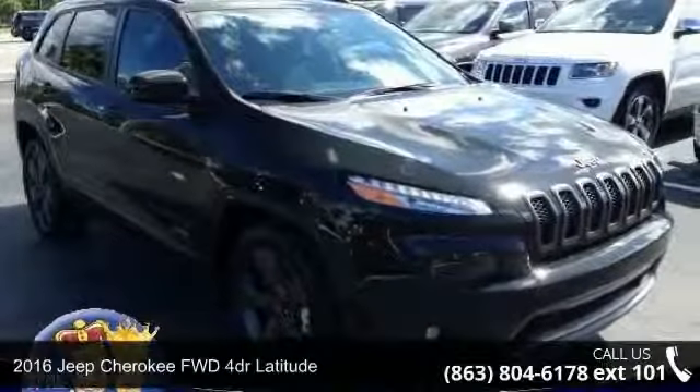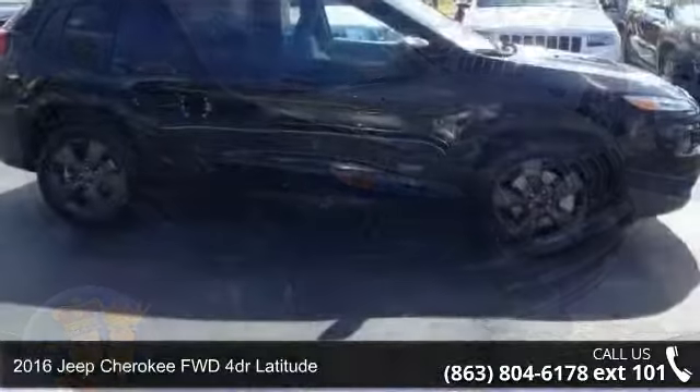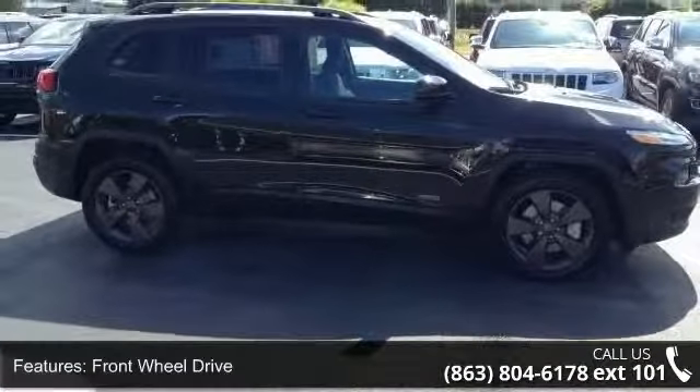Presenting the 2016 Jeep Cherokee. If you are looking for an automobile with great features, look no further. Enjoy these notable features: